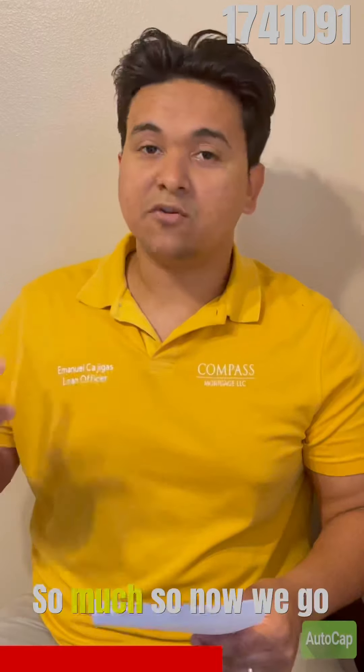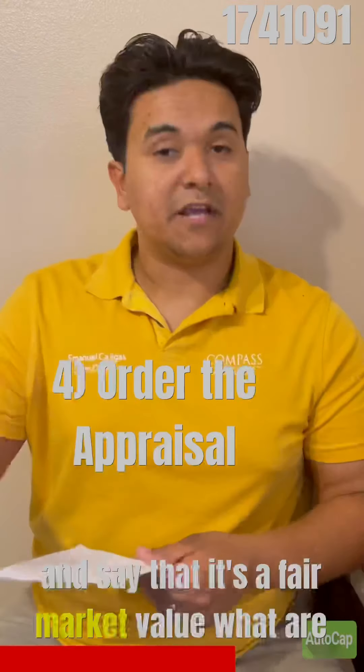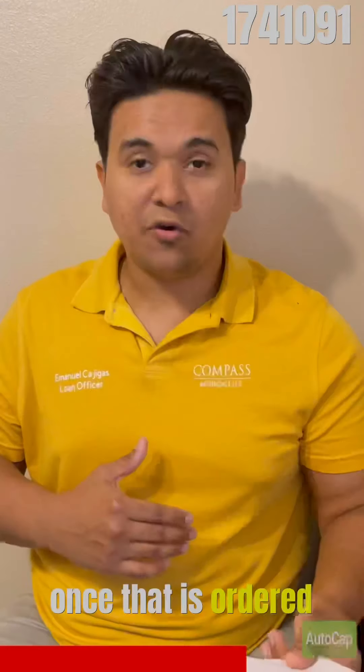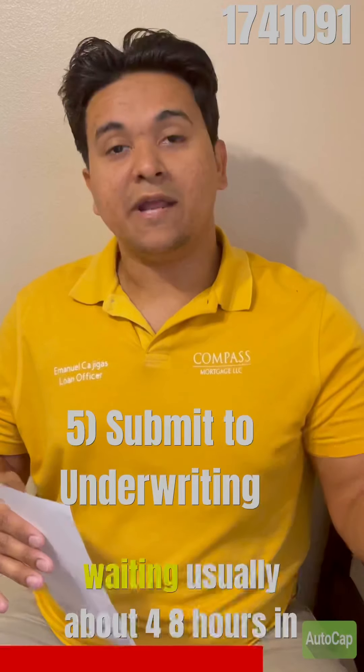Once you sign the loan estimate, we go straight into ordering the appraisal. That is the person who evaluates the property and confirms it's fair market value, or that you're getting a deal — that way you're protected as a buyer. Once the appraisal is ordered and you've signed your loan estimate, we're going to submit everything to the underwriter.